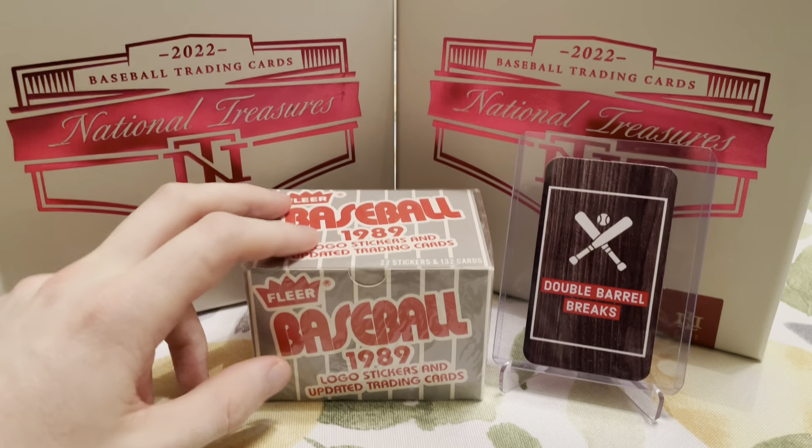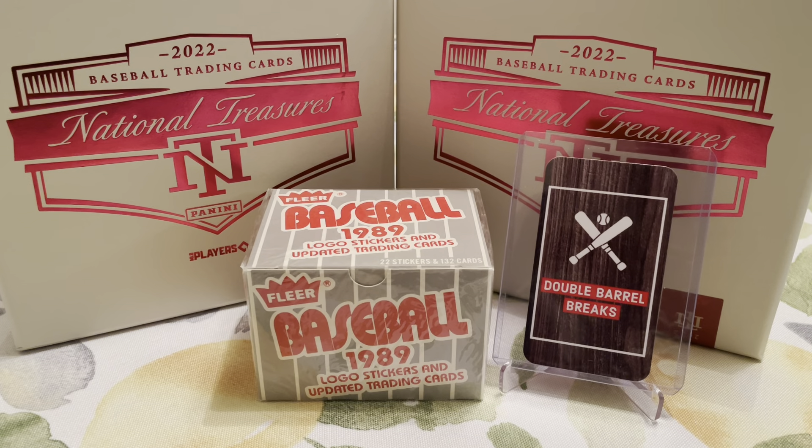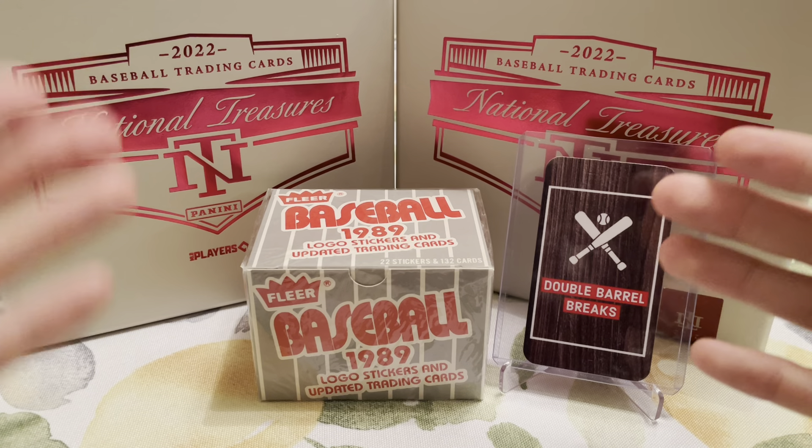In here, we're looking for 22 stickers and 132 cards. And why are we doing this one? Because we are looking for the rookie cards of Ken Griffey Jr. and Randy Johnson, maybe Billy Ripken. I know my buddy Garrett is looking for Billy Ripken — he's looking for a certain type of card of his. We're going to look for it, though.